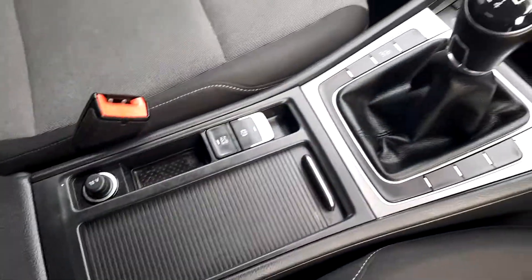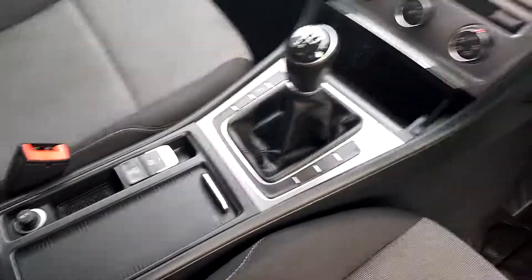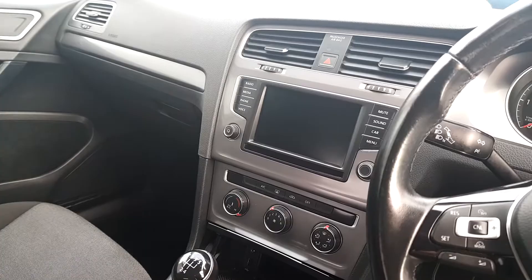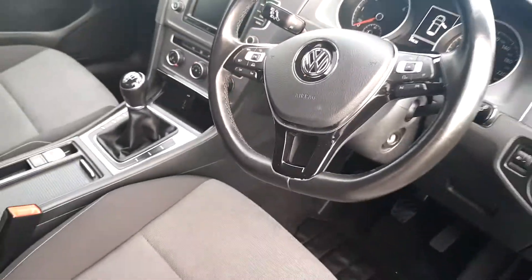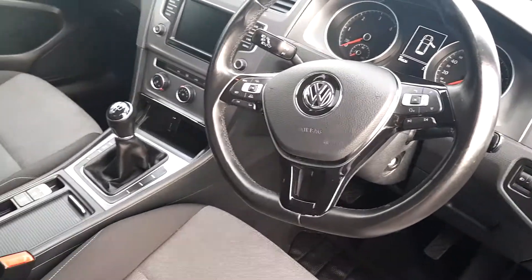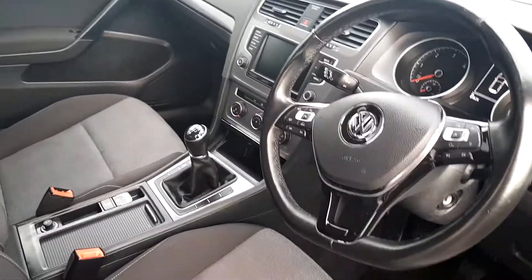This one comes with an auto handbrake, start/stop system, and a five-speed manual gearbox. On the radio itself you can hook up your phone, media, and so on. It also has climate control, steering wheel controls with cruise control, and you can customize the dash. As mentioned, 89,826 kilometers on the clock.